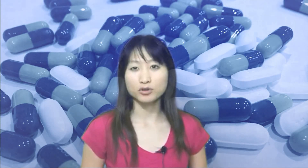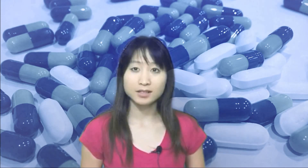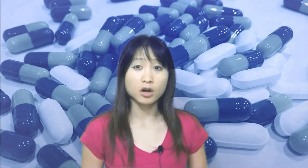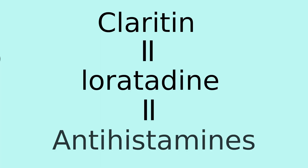Hi, my name is Betty, and I'm here to talk to you about how Claritin, or antihistamines, work. Claritin is an over-the-counter medication commonly used to treat allergies. Claritin's generic name is loratidine. This medication is in a class of medications called antihistamines.